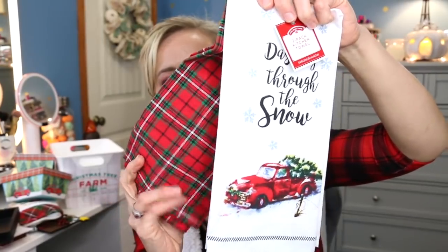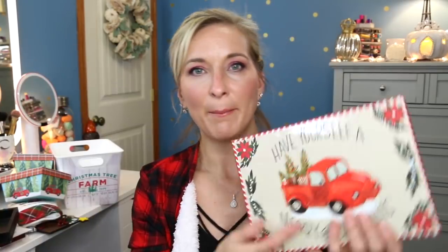Then we have some towels I picked up at Walmart — around three dollars — with the little truck that says dashing through the snow. Those are going into the kitchen. And then another box from Dollar Tree that says Have Yourself a Merry Little Christmas — it looks exactly like the mugs I found. It's a pretty good size, probably eight by six. The lid also comes off, and you could even use just the lid as a wall hanging. I'll probably put it under the tree.